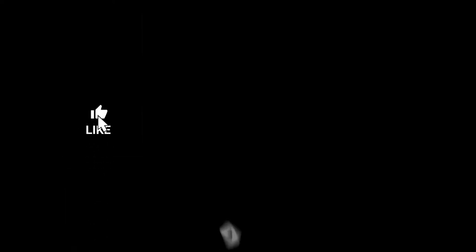Like, comment, and subscribe if you want more videos like this, and now on with the video.